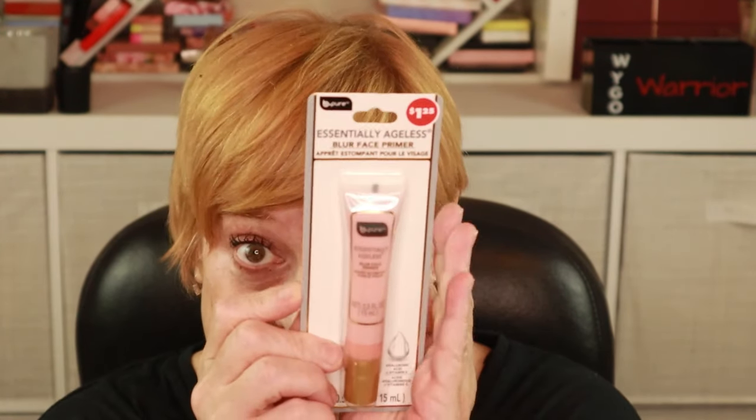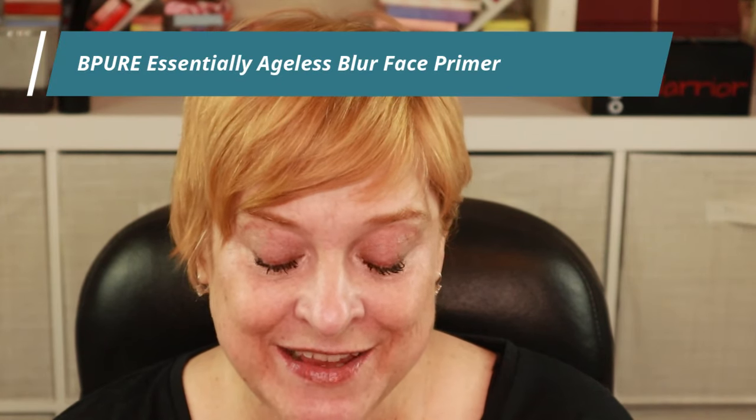I'm going to share all of the products in the order in which I normally apply my makeup. So here we have a primer, and this is from Be Pure. This is the Essentially Ageless Blur Face Primer. I don't need to worry about blurring, but I did want to pick up a primer and I had never seen this before.